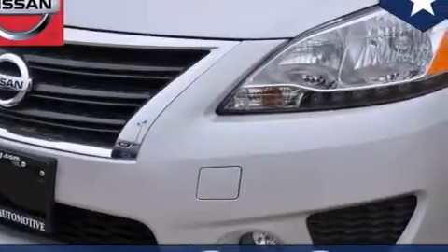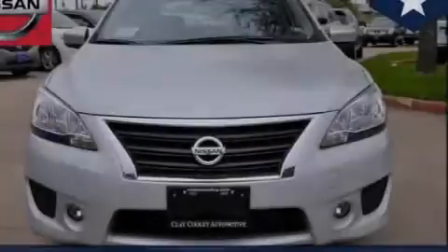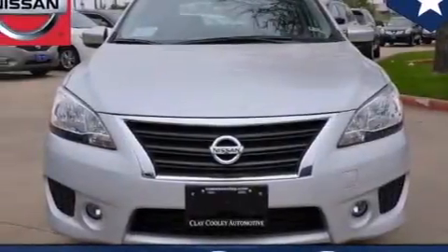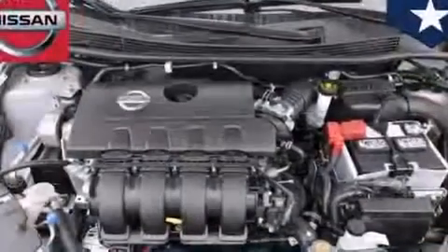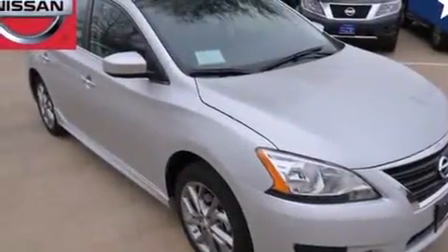Features include full power accessories, a rear window defroster, 12-volt power outlets, side curtain airbags, rear seat child-proof door locks, an energy-absorbing steering column, tinted glass, rear impact crumple zones, keyless entry, and a navigation system to help you get from point A to point B on time.